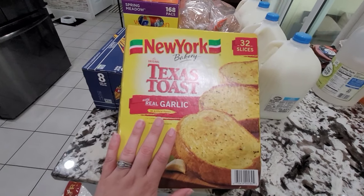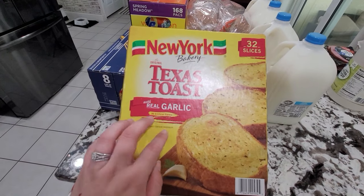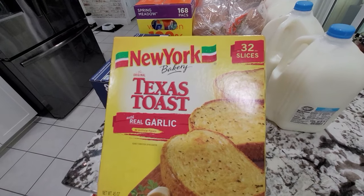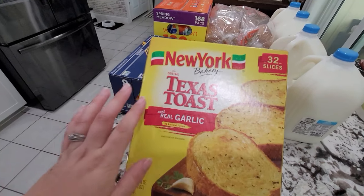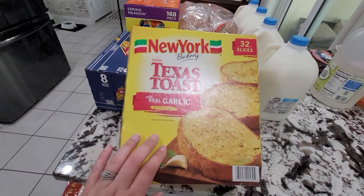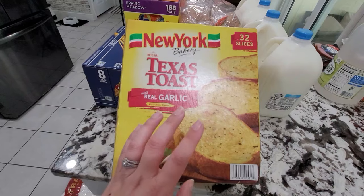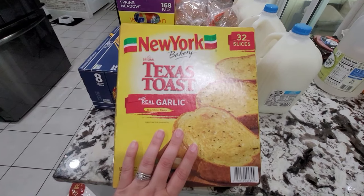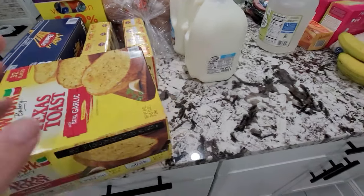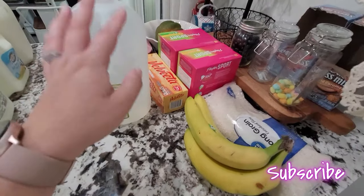I also picked up some Texas toast. If you remember, we tried garlic bread from Sam's Club last time and we were not a fan, so we went back to the Texas toast New York Bakery brand. This brand is so much better — we prefer the cheese one, but they don't have it at BJ's, so the plain garlic bread is fine.